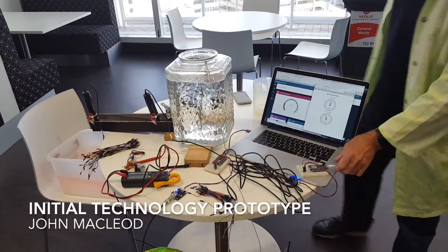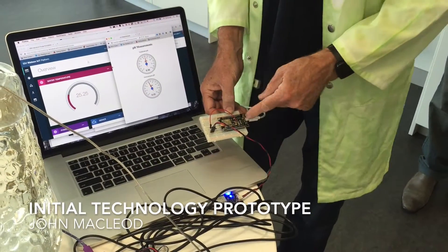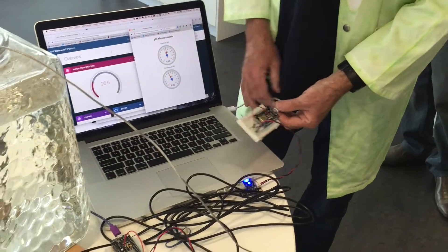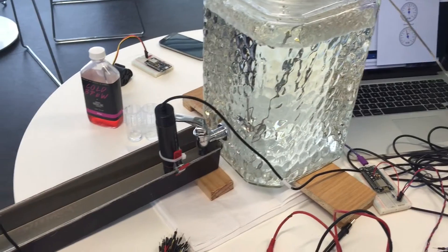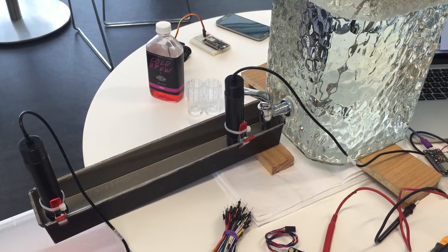These are all ESP8266 boards, which are taking the data from the pH sensor, sending it via Wi-Fi — they've got Wi-Fi on board, which is very nice. This is just a power connection. Sending the data to Bluemix in Dallas, on the IoT Foundation, where it's picked up by a Node-RED app.